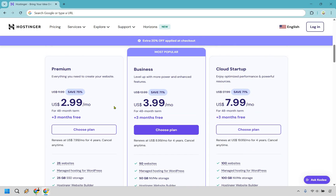Ideally, if you are just getting started — maybe it's your first or second website — premium would be great for you and you're looking at $2.99 per month.